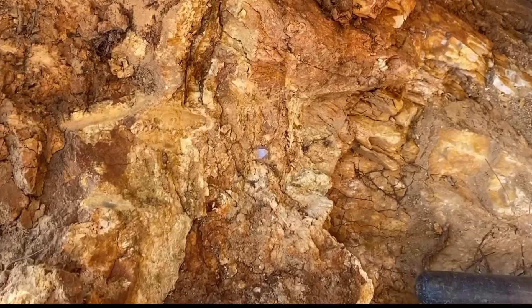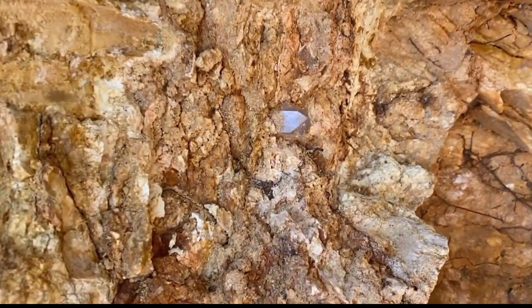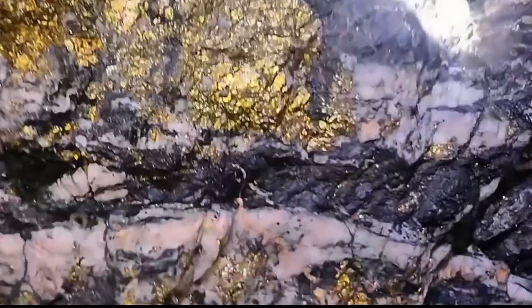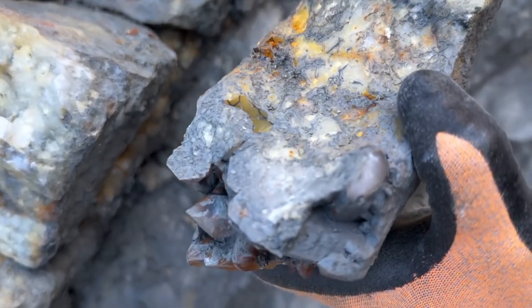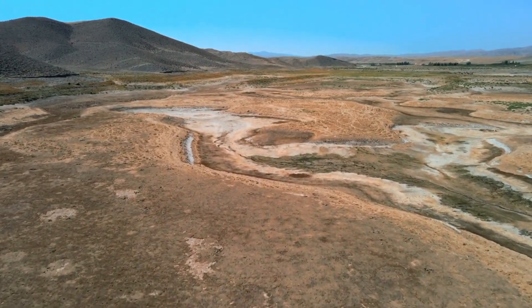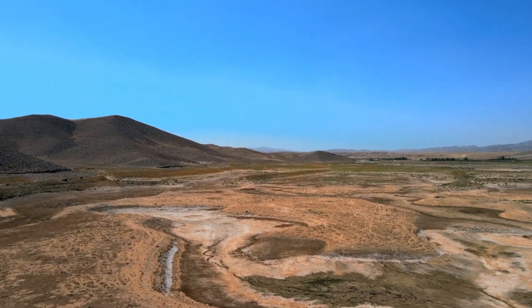This is the paradox of discovery. Some of the world's most valuable minerals — diamonds, sapphires, emeralds, even gold-bearing quartz — rarely present themselves in glittering perfection. Instead, they hide in plain sight, cloaked in what seems to be nothing more than rock.